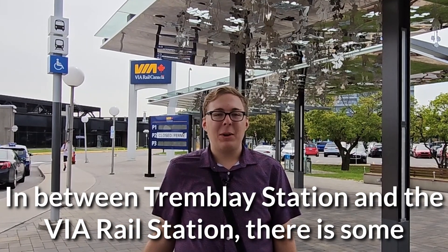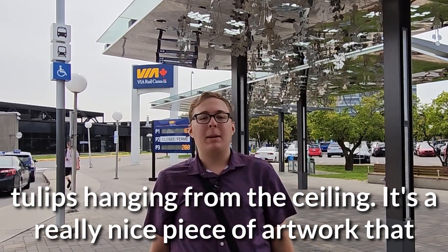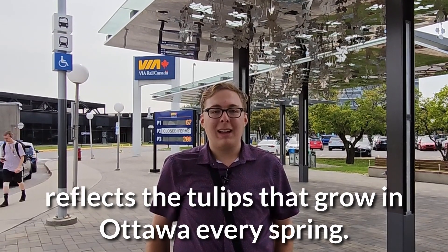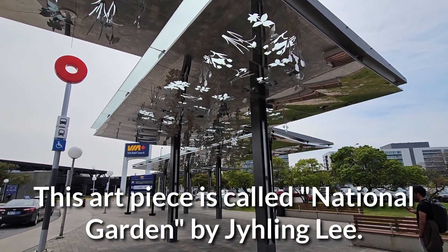Between Trombley Station and the Via Rail station, there's some artwork. I see it all around me, above us, and behind me. There are tulips hanging from the ceiling — it's a really nice piece of artwork that reflects the tulips that grow in Ottawa every spring. This art piece is called National Guarding, by Jilin Lee.